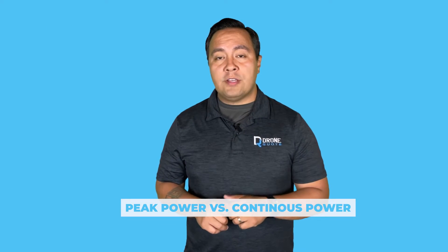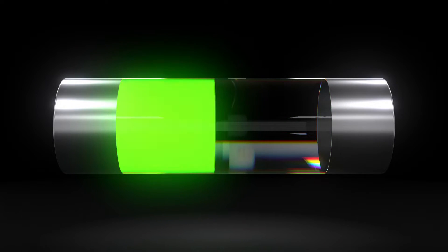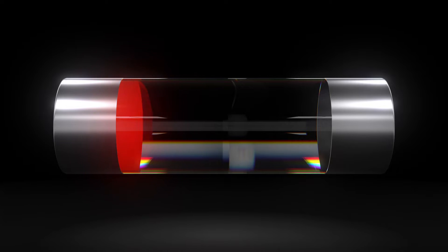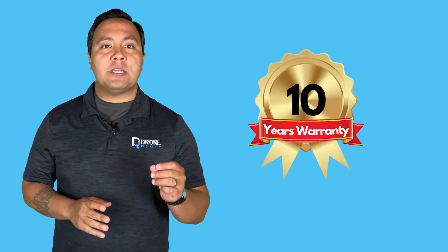This is the third and final video in our three-part series geared to help you understand batteries and have the right expectations if you plan to install a battery for your home. The previous video explained the critical difference between peak and continuous power outputs, and you can watch it by clicking above. Now let's get started.